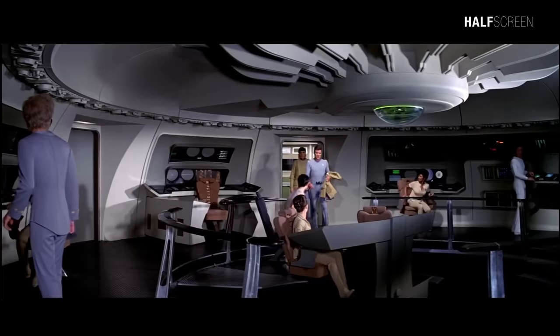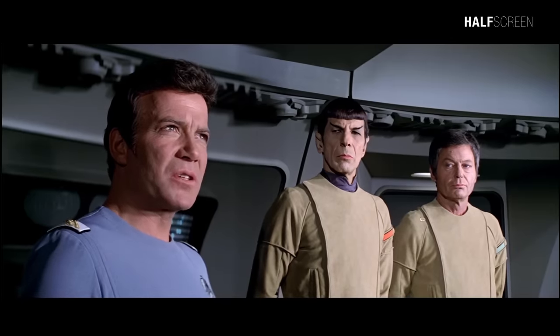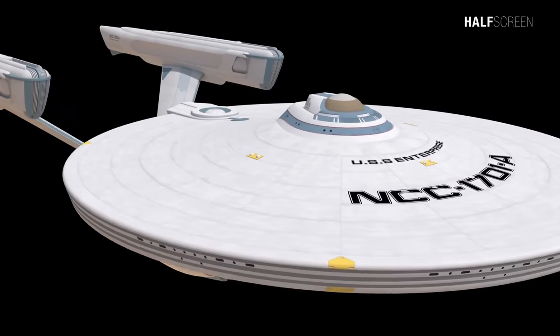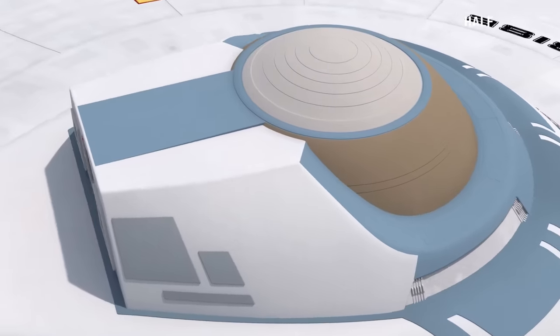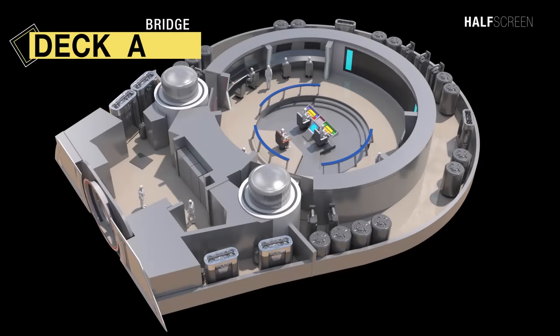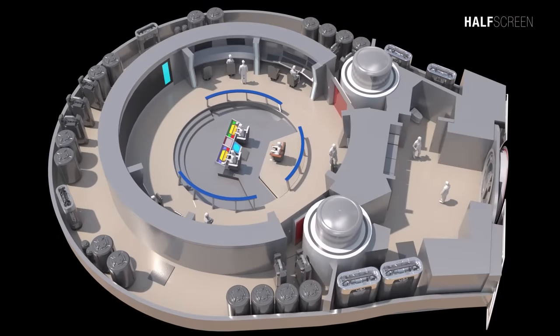The Enterprise A had 23 decks, with the bridge located on deck A at the very top of the saucer section. It was here where the captain and his senior staff made decisions based on information communicated to them from throughout the ship. The layout of the NCC-1701A bridge retained many similarities to the earlier Constitution class ships, but there were some key differences, most notably the reorientation of the turbo lifts to the left and right of the captain's chair. At the front was the main view screen, environmental subsystems, and engineering station, and at the back was the head.